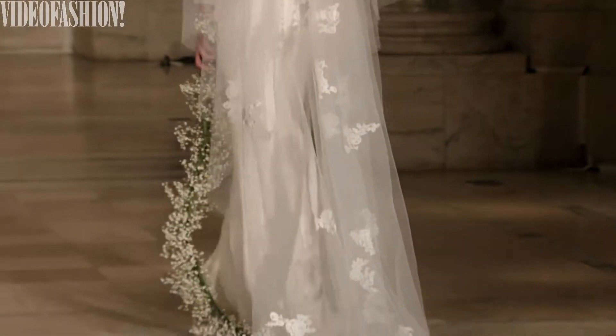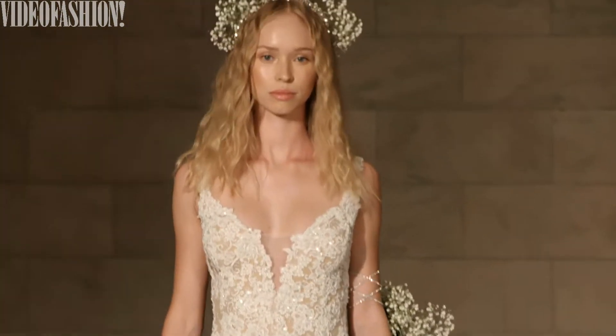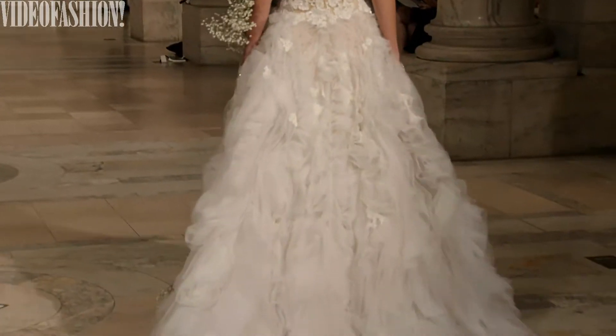I love the Reem Acra show — it was actually one of my favorites so far this season. I thought it was really interesting how it came out really minimal and clean, and then you had all these ethereal and soft romantic looks. Some of the ball gowns reminded me of what Reem Acra designed when she first started in the 90s, and it was really nice how she reinterpreted that embroidery and design again. I thought Reem Acra was extraordinary — just extraordinary.